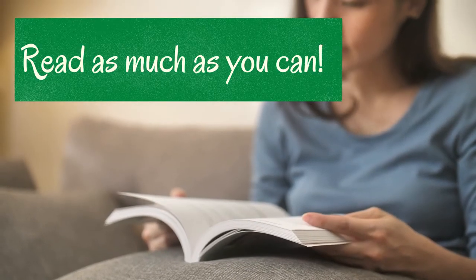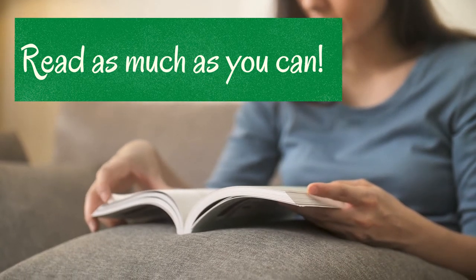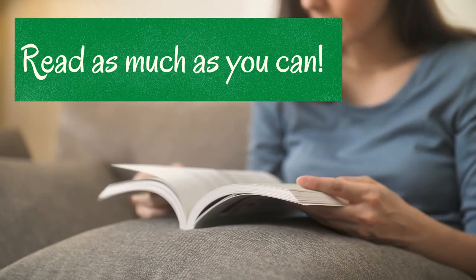Read as much as you can. Even if your level is very basic, you can start reading things for your level. Try children's books or comics.